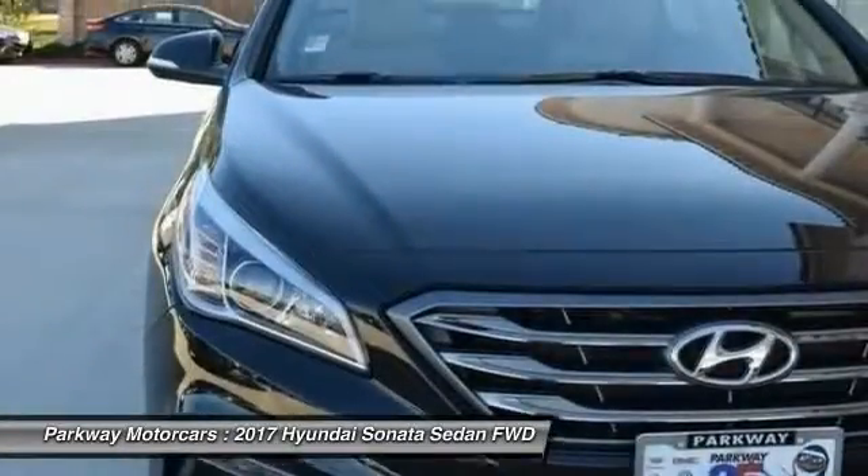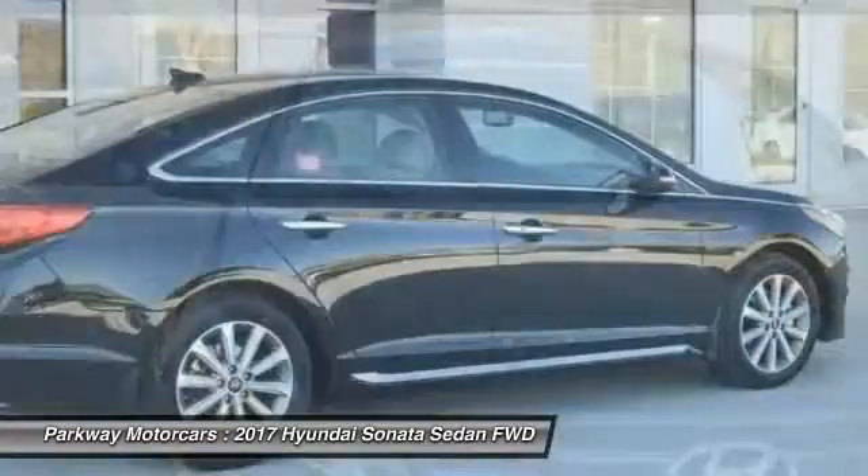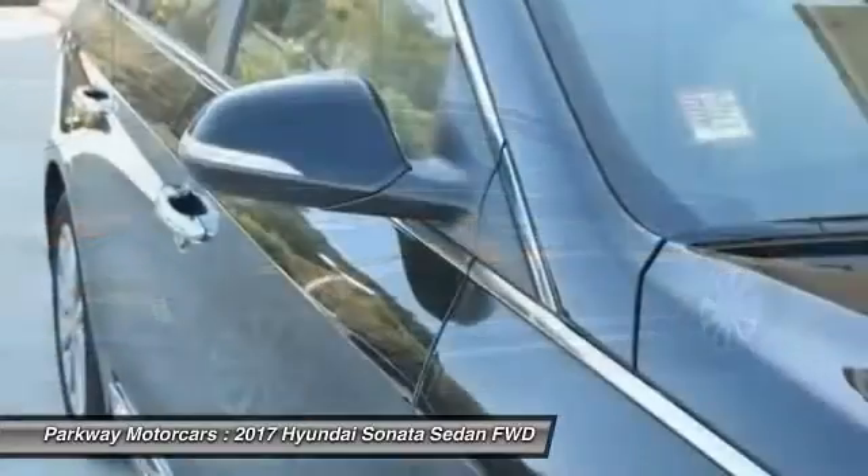Power steering, four-wheel disc brakes, compass, electronic stability control, and heated front seats.